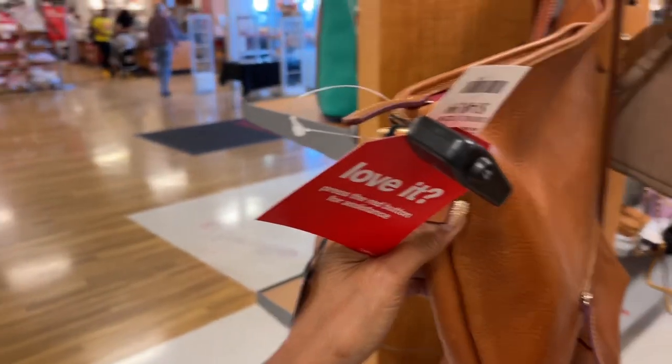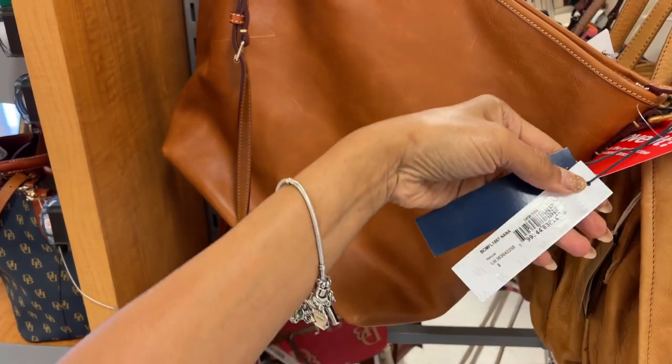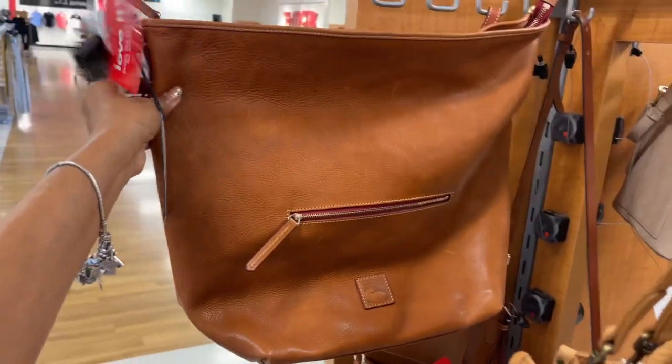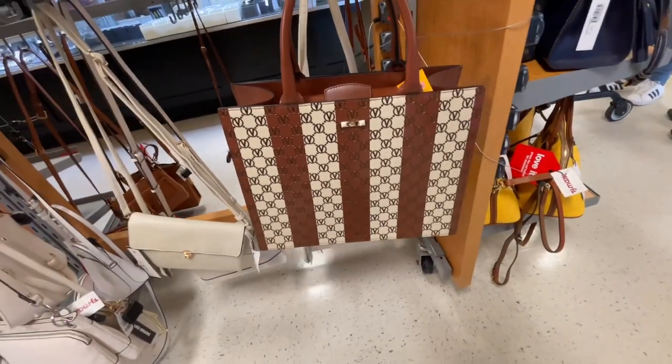Look at this large Dooney and Burke — $150, this would be great for traveling. Large hobo, yeah this looks like an extra large hobo, look how big this is. This is a nice Valentino Mario Valentino tote.